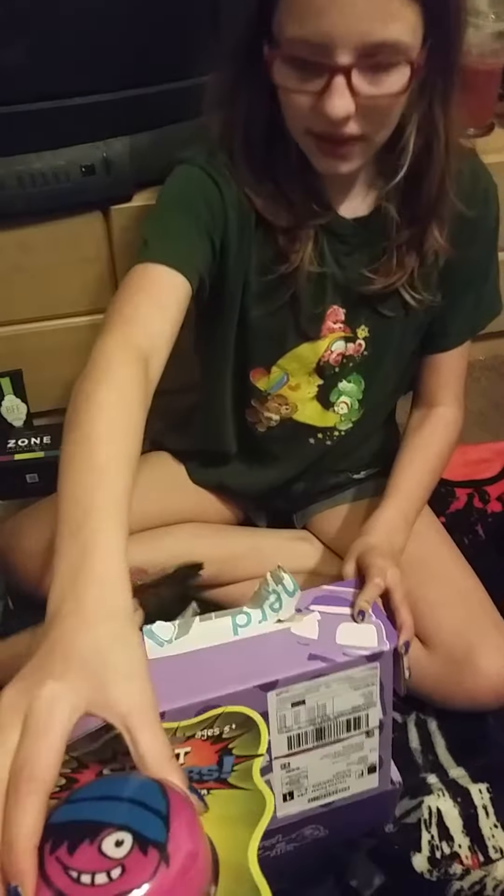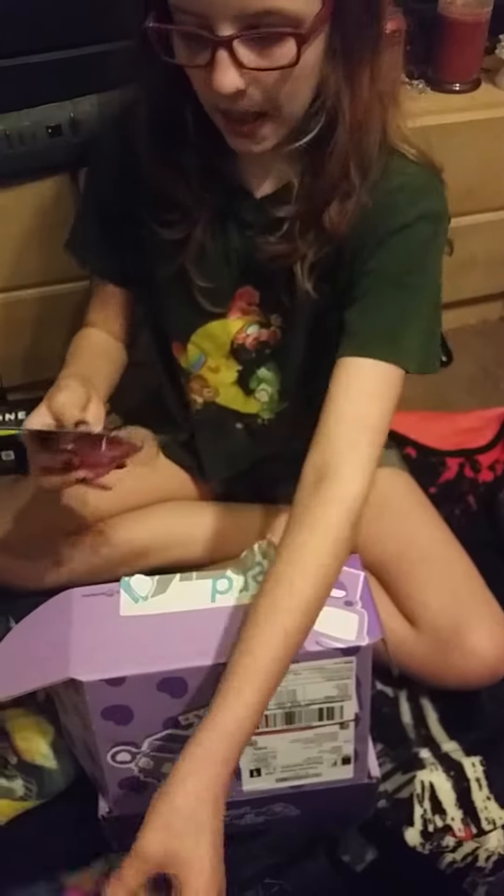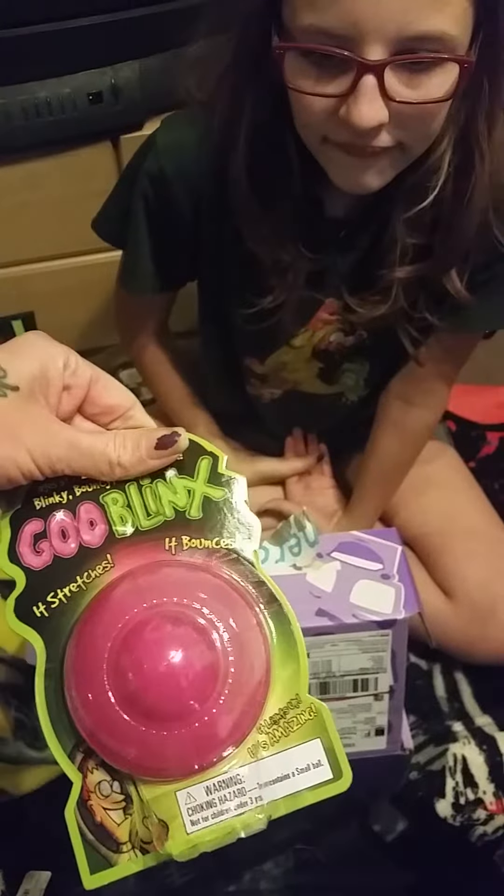I got one of these, and yours is pink. And I got a pink goo blinks instead of a blue one. Me and Aiden figured out that you can open them inside and there's gooey stuff in it.